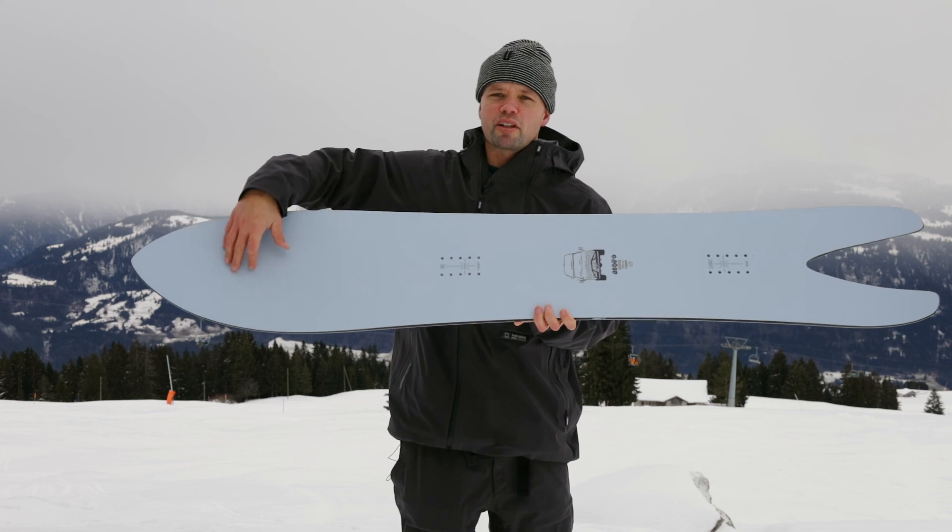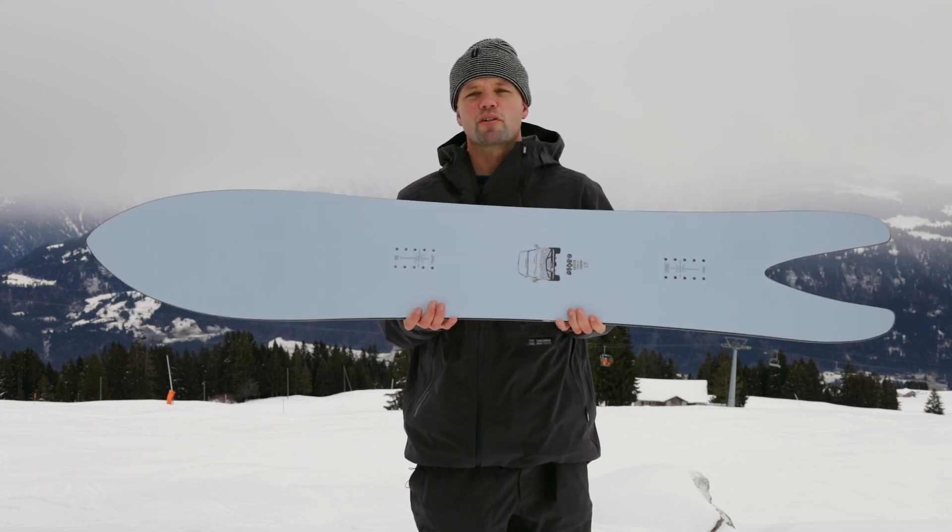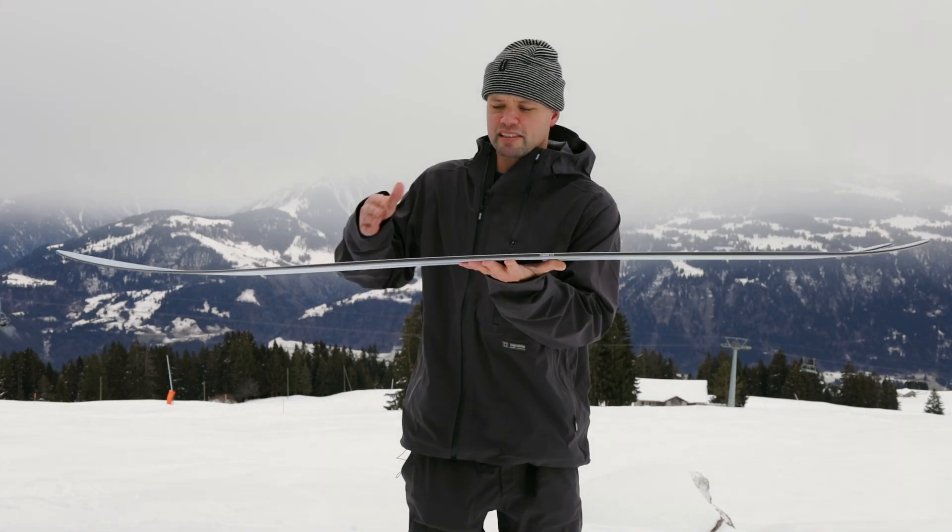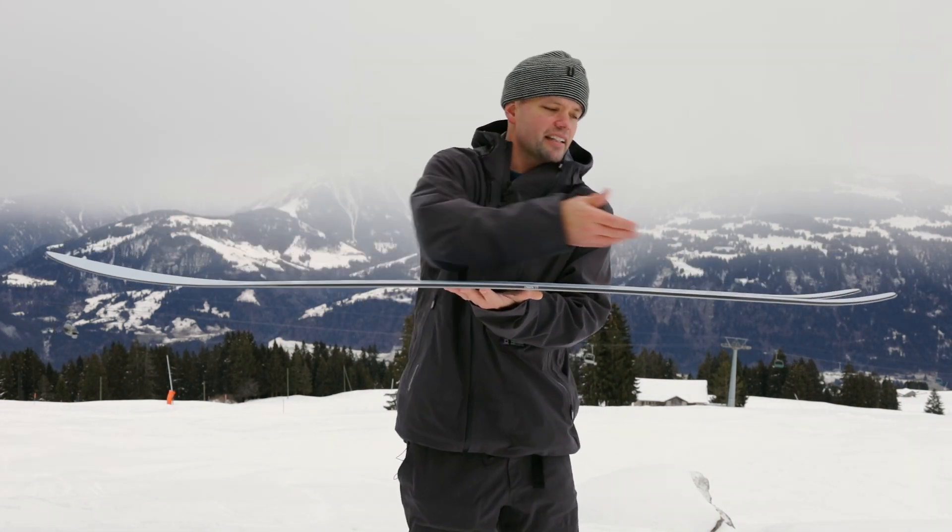It has our Power Core 2 with a tip-to-tail poplar wood core and two beechwood stringers. The beechwood stringers add stability to the big nose, while the poplar wood core keeps it lightweight and snappy.